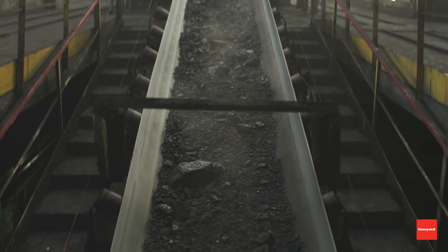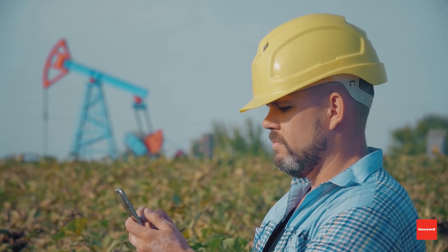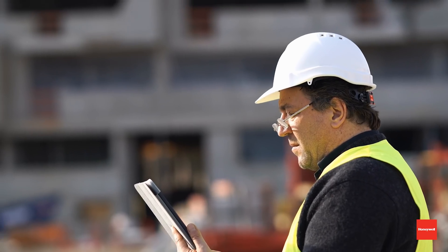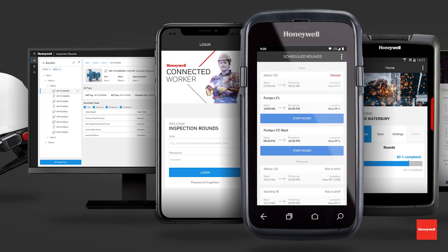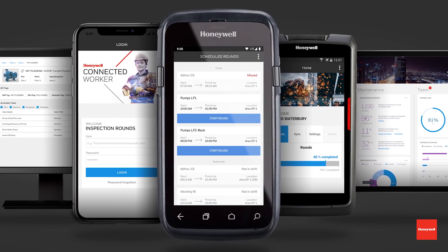In designing Inspection Rounds, we focused on a few things critical for companies in oil and gas, mining, and aerospace conducting operator rounds. First, we knew the solution had to be versatile and work with a variety of mobile device types. Industrial companies are not looking to make big investments in new devices, so this solution had to work with companies' existing mobile devices or even workers' own personal devices. That's why we made Inspection Rounds completely device and operating system agnostic — it works with any mobile device, computer, or smart wearable from Honeywell or any competitor, regardless of operating system.